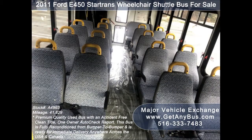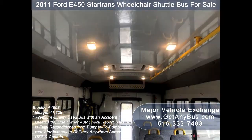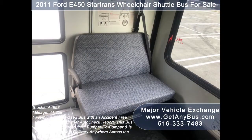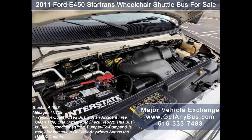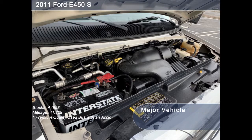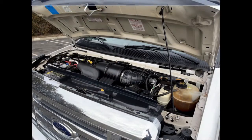Its seating arrangement is perfect for tours, charters, shuttle service, church, adult daycare, retirement homes, handicapped mobility, schools, and much more. This bus has a rugged and durable low-mileage Triton 6.8-liter V10 engine which delivers superb performance and power under load. All other mechanical functions are in excellent working condition and all fluids have been checked and changed as needed.